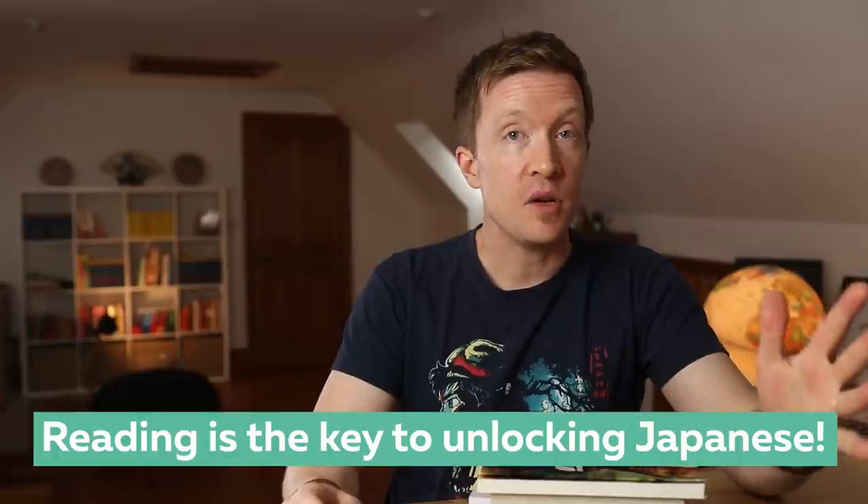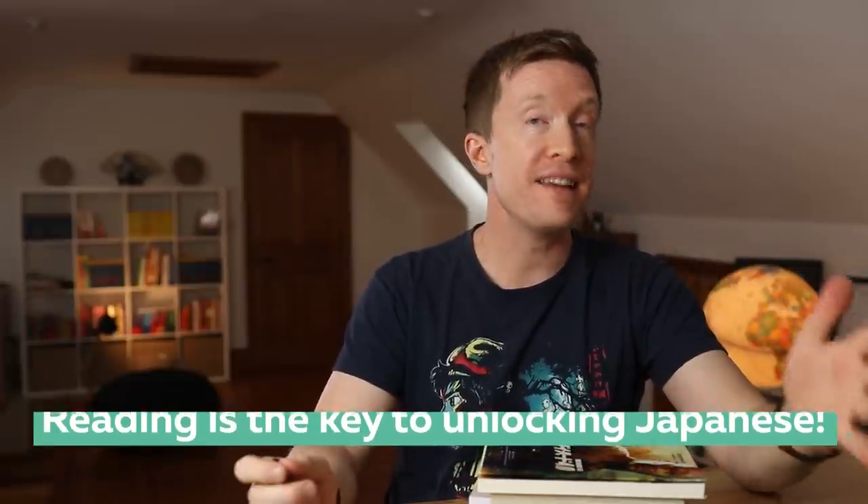Now that might sound counter-intuitive, but believe this: reading is the key to unlocking Japanese. And I've chosen seven books of very different types that are beginner-friendly, meaning that you can start to read in Japanese even if you don't feel ready.